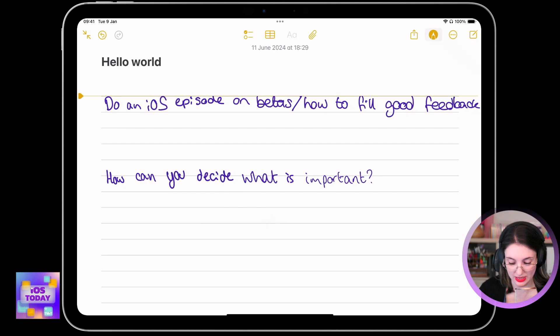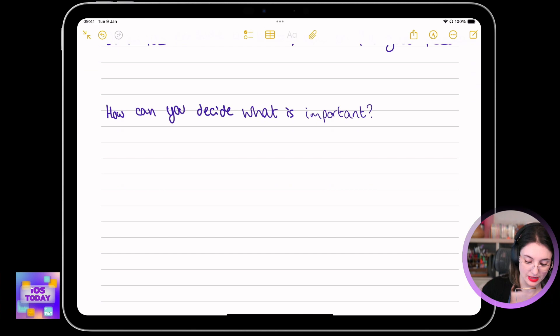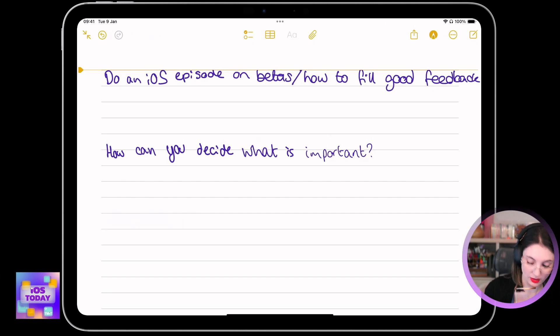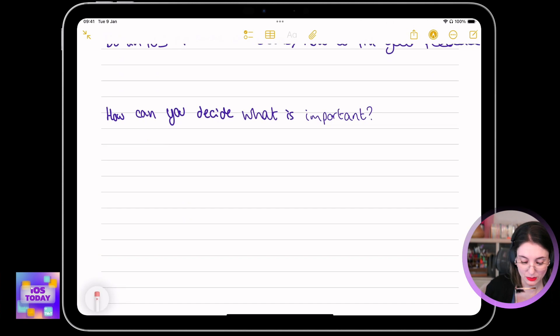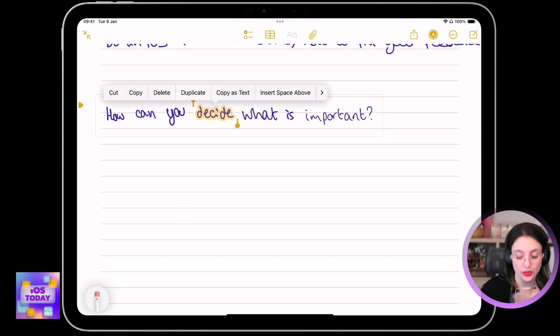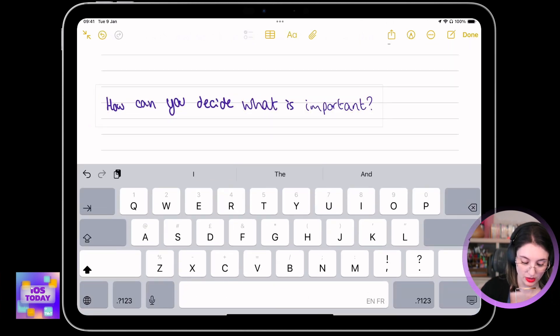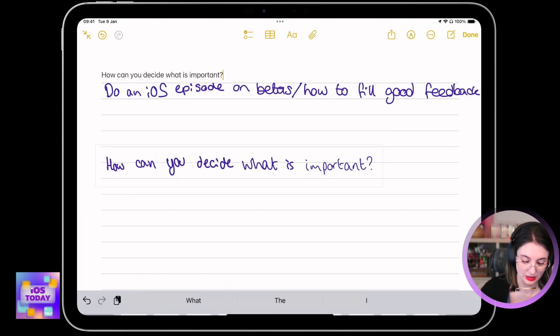So if I write something down, then it will be able to just insert it for me as text. It's just having a moment, because I'm running a beta — this is what you expect. But I've written some things here, and if I tap and hold on one of the words, for example, you can see that it's actually selecting it as a word. And what I can actually do is select this whole section here, and then say copy as text, and then I will even be able to paste that in as text.